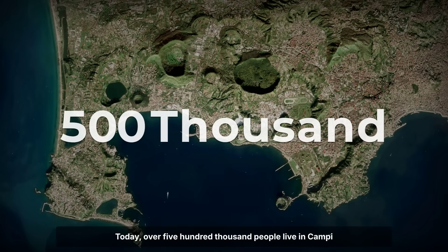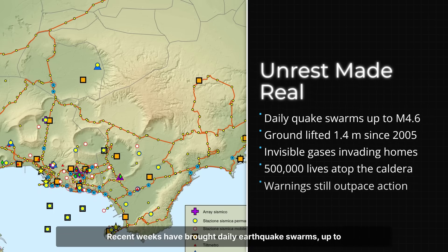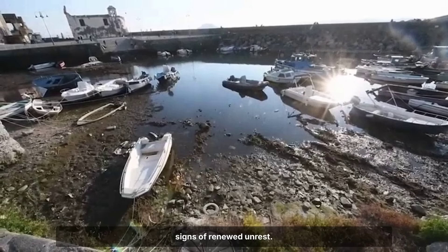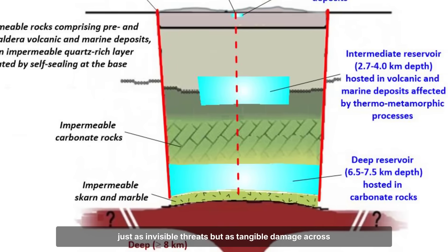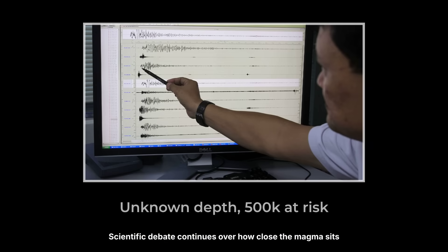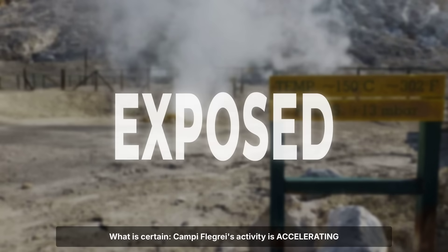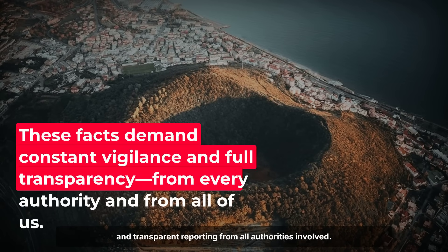Today, over 500,000 people live in Campi Flegrei's official red zone, directly atop a caldera that last erupted in 1538. Recent weeks have brought daily earthquake swarms up to magnitude 4.6, and more than 1.4 metres of ground uplift since the 1950s — clear signs of renewed unrest. Field evidence now shows volcanic gases and minerals physically invading homes, roads, and public buildings, not just as invisible threats, but as tangible damage across Solfatara and its surroundings. Scientific debate continues over how close the magma sits beneath the surface, and no official consensus exists on immediate evacuation. Despite centuries of study and advanced monitoring, it remains unknown when, or if, a major eruption will occur. What is certain: Campi Flegrei's activity is accelerating, and its hazards are no longer hidden. With half a million residents exposed and essential infrastructure at risk, the facts demand constant vigilance and transparent reporting from all authorities involved.